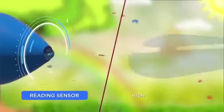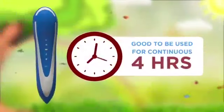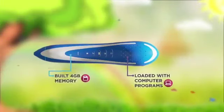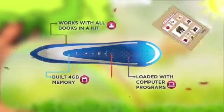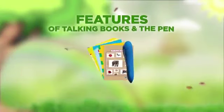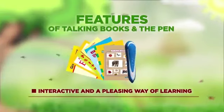The pen is chargeable, fitted with a reading sensor and a high-quality speaker, good for continuous four hours of use once fully charged. Loaded with computer programs and built with 4GB memory inside, it works with all books. The pen has a physical on/off button and a USB port.